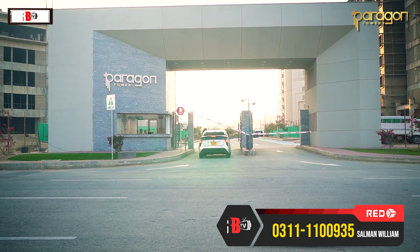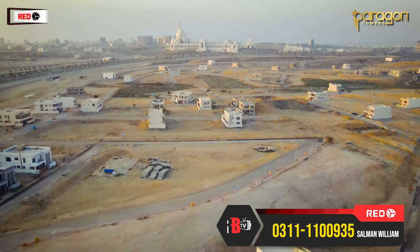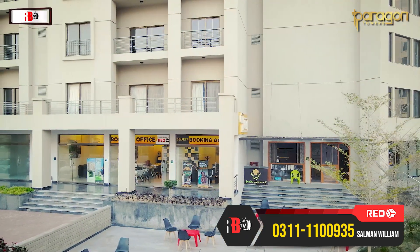If I talk about the surrounding amenities, the Grand Jamia Mosque is in the nearest area. The theme park is also a short drive away. The hospital is nearby, and the Midway Commercial is also in the nearest area.